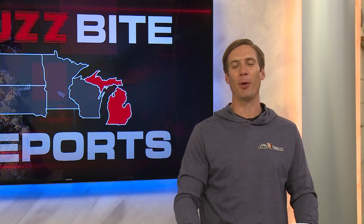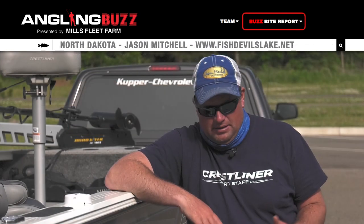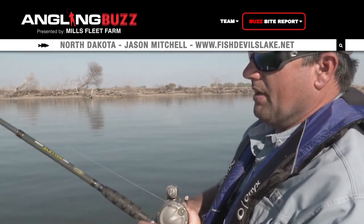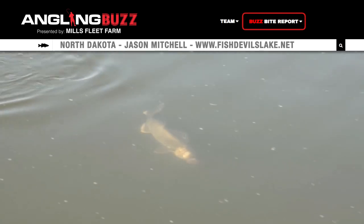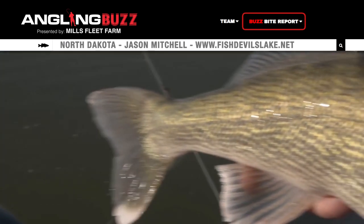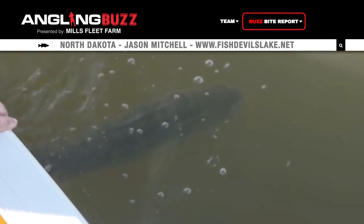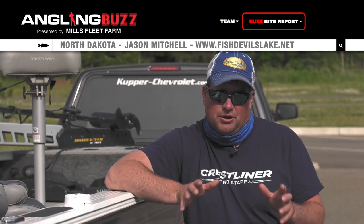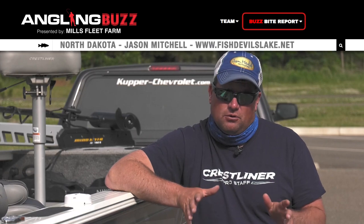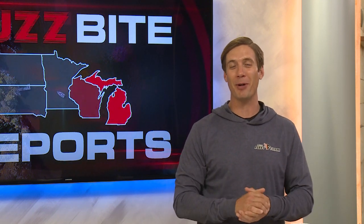Welcome back to Angling Buzz. We're continuing our BuzzBite reports with Jason Mitchell on Devil's Lake. Devil's Lake continues to fish really well. Fish are transitioning a touch deeper — we're finding them anywhere from six to nine or ten feet of water, so we're pulling crankbaits a lot more. The Samuel Hornet and Jointed Shad Rap have been really good. Also pulling bottom bouncers and spinners along emerging weed lines. Chartreuse, bright orange, hot perch-looking colors, along with white have been really good. A spinner with a number four or five blade and either a half or full crawler along the edges of emerging weeds has been fishing well.